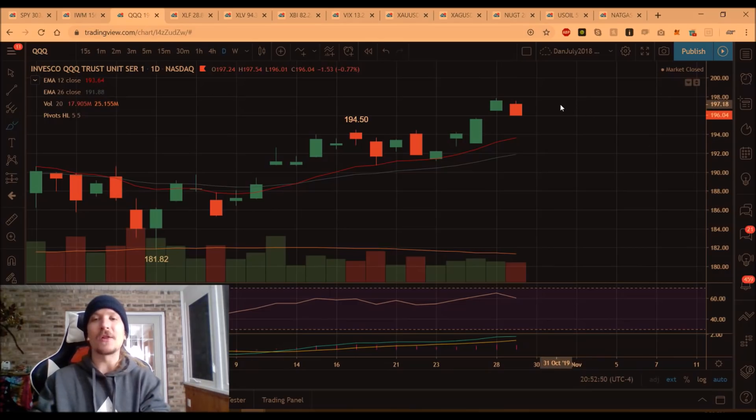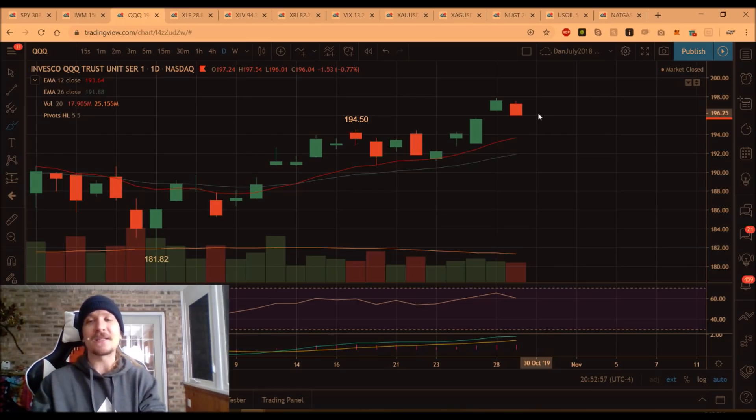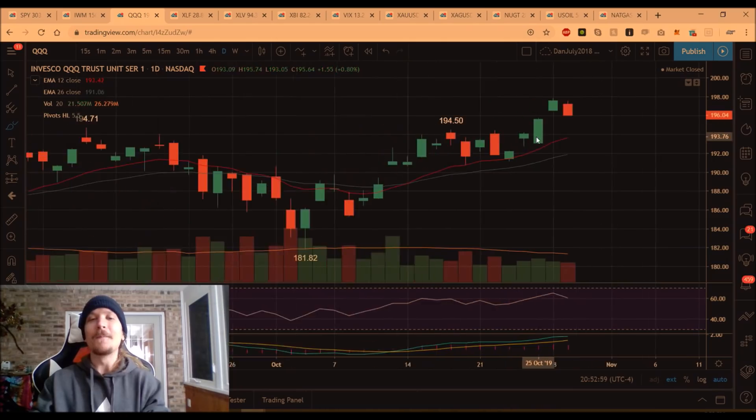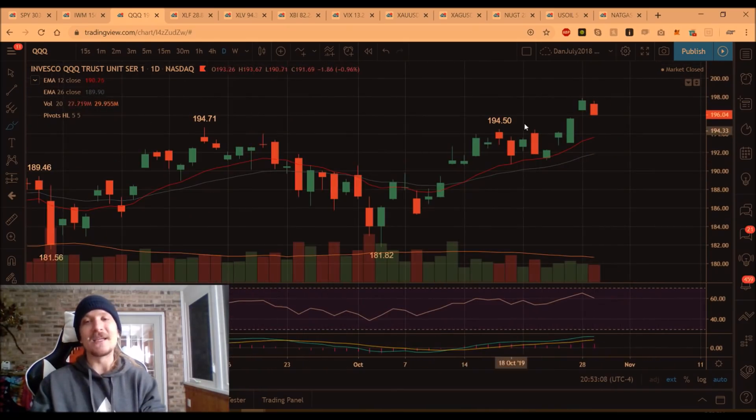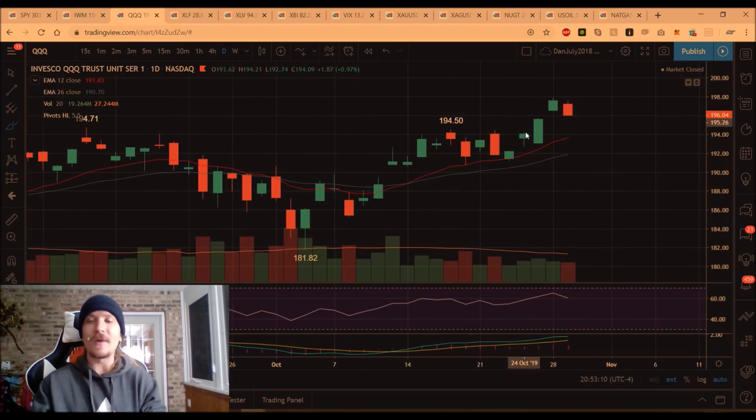QQQ pulling back and closing at the low of the day. How many times in the last two weeks have we been saying that the financial sector is keeping the S&P 500 strong and the tech sector is being a bit of a drag? It was the exact opposite, probably around the bounce in June. It used to be the tech sector that was stronger than the financial sector consistently, but the last two weeks it has been the other way around.